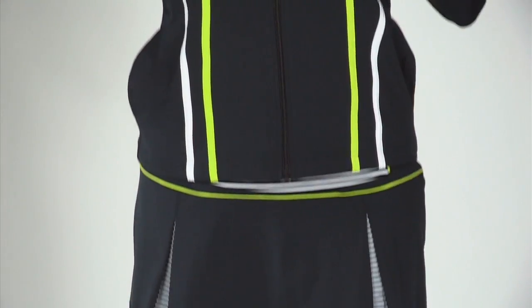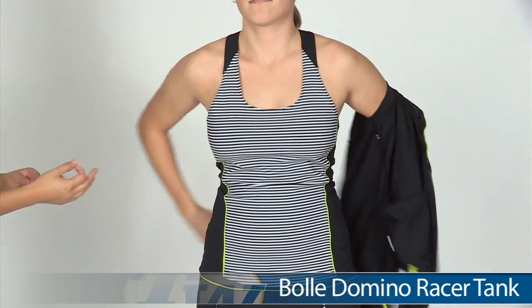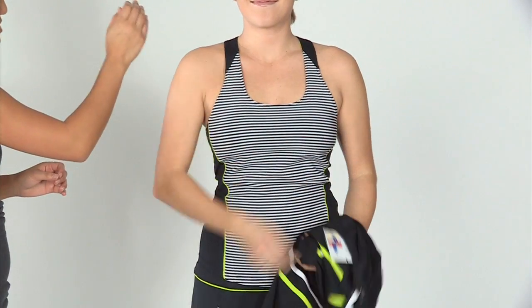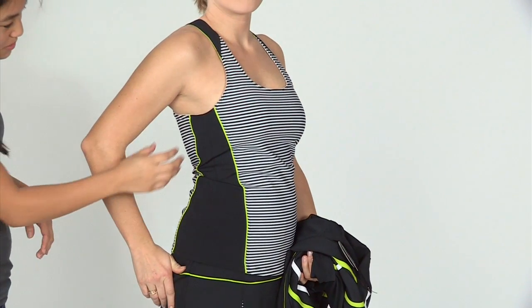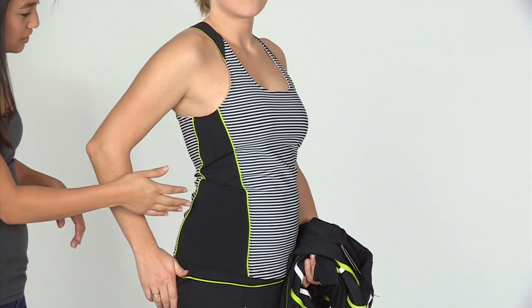Now underneath the jacket, Paige is wearing the Bolle Domino Racer Tank. It's a very sporty look from Bolle. It features that scoop neck and the striping pattern goes all the way down throughout. Now let's check out the sides — a nice flattering touch is the contrast piping going downwards with this color blocking panel.